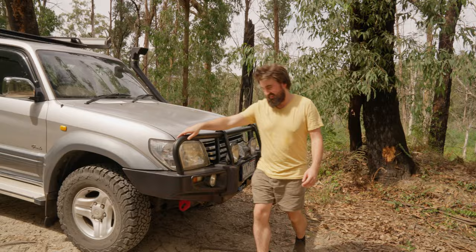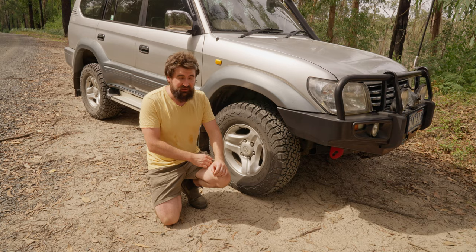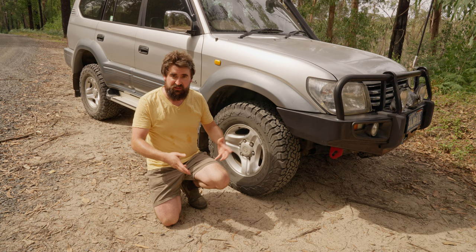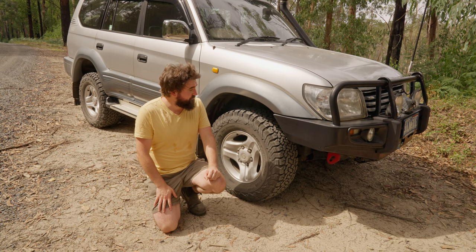Underneath, you've got these recovery points that I've added. It just had the factory tie-down points or tow points, which aren't suitable for doing a recovery on. They're a really cheap item to get — for about 50 or 100 bucks for a set they're relatively easy to fit, or get a mechanic to fit them. It's a really important feature to have. They're pretty hard to come by on the Prados now, so I had to look on eBay. I'm starting to find that the aftermarket accessories for the Prado 90 series are starting to diminish a bit.